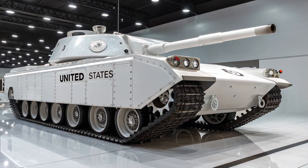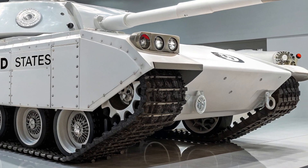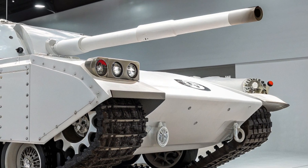The T60 Model 2026 from the United States stands as a bold leap forward in modern armored warfare, blending cutting-edge engineering with battle-hardened design principles.